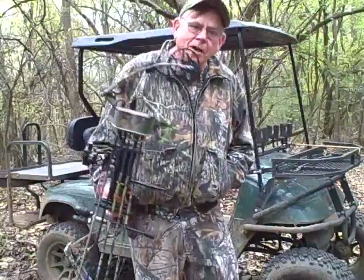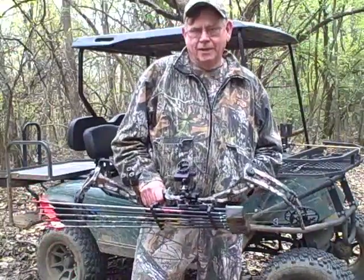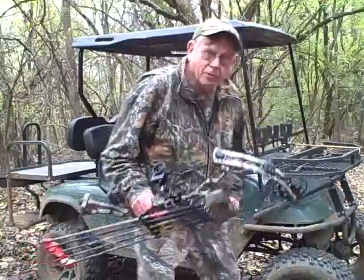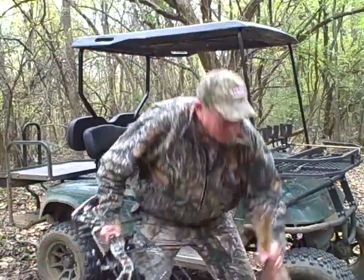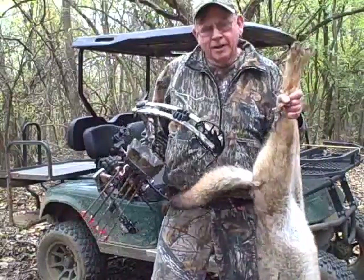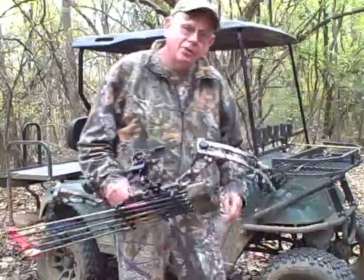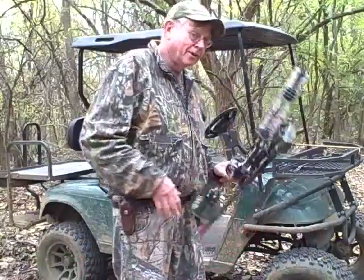Folks, it's Luke Clayton and I am coming to you today so far back in the woods that they're literally having to pump daylight into me. I want to show you what I just got with my Darton bow. I haven't killed many coyotes with a bow, but I got this one about an hour ago. I really don't want to brag about my coyote or the bow today.